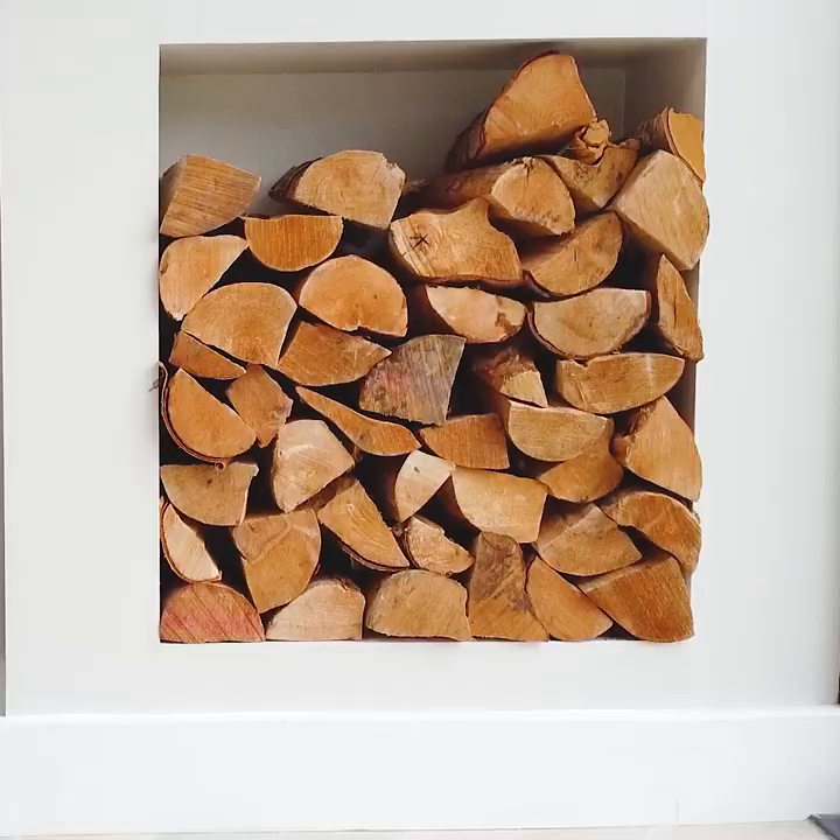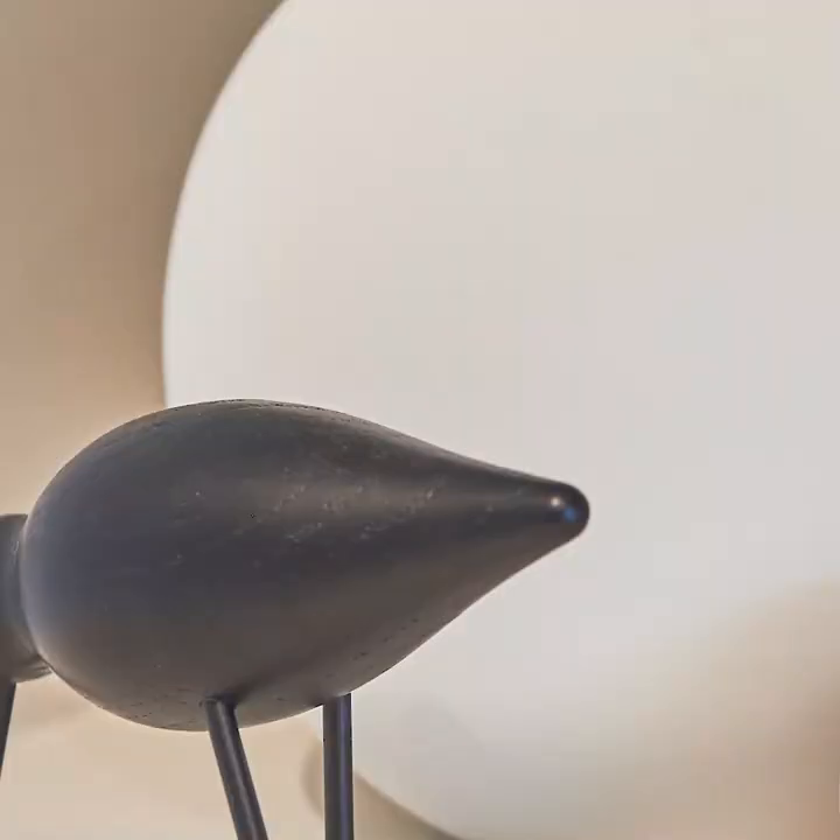My proudest DIY renovation project — with massive help from my husband, because he's the doer. He used to be a cabinet maker. There are a couple: one is the log store, which happened by accident because when they put the log burner in, they put it in the wrong place. So I drew it out, got some ideas from Pinterest, and he made it. I've also got the bookcase in my lobby area — I drew the design and he made it out of MDF. It's a built-in piece of furniture that looks a lot more expensive than it actually is.